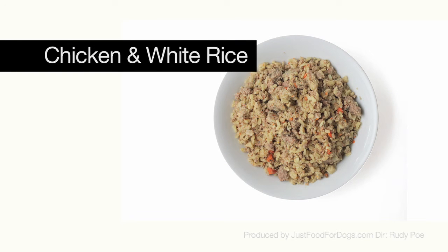The chicken and white rice is our most popular diet. Almost all dogs absolutely love it. It's nutritionally balanced for long-term feeding and also appropriate for puppies, which is great.